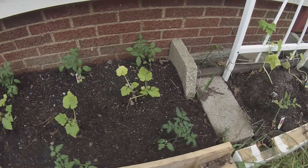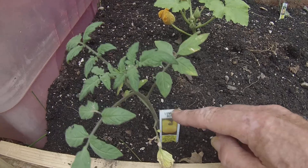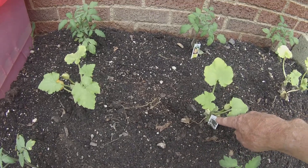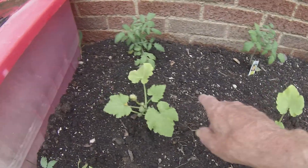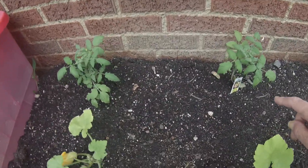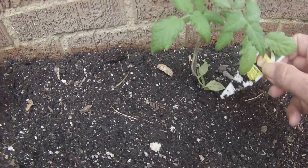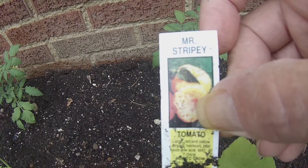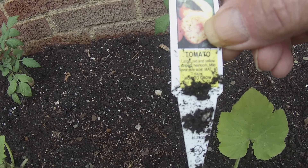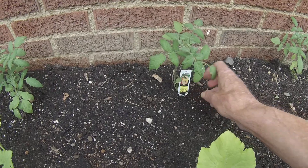Then towards the end here we have three Lemon Boys and I have green zucchini, and then in the back row my favorite heirloom — these are called Mr. Stripes. This is a red and yellow heirloom tomato, and that is an excellent sandwich tomato.